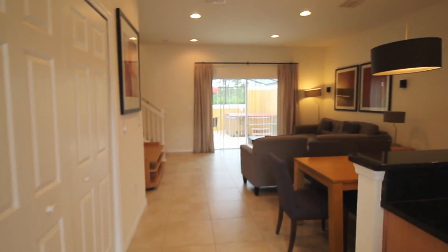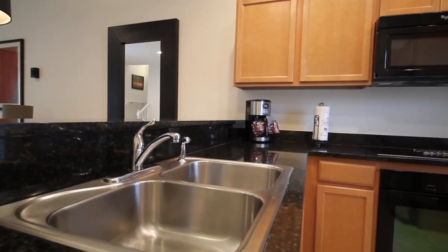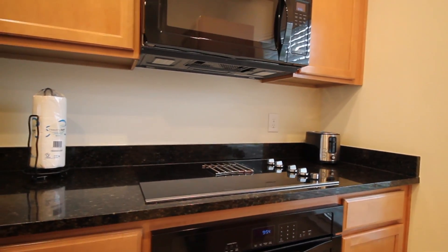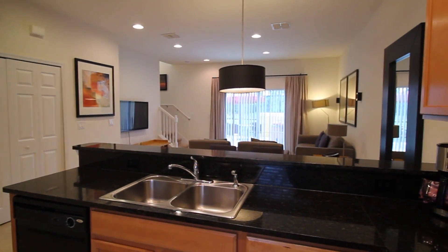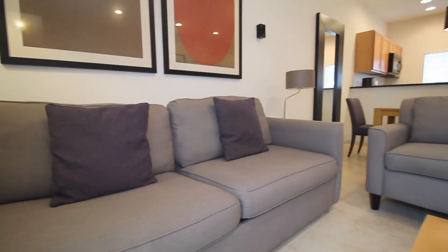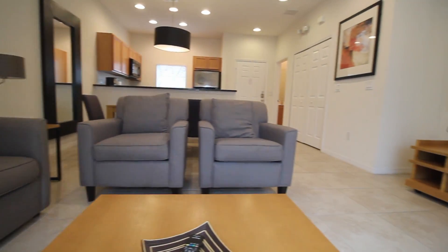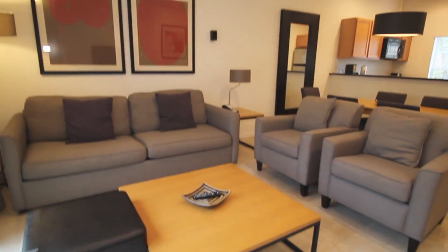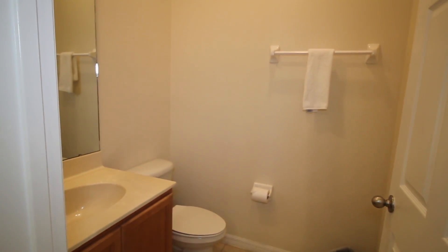You enter into the open concept first floor and the kitchen overlooks the dining room and spacious living room. Also downstairs is the half bathroom and large laundry room.